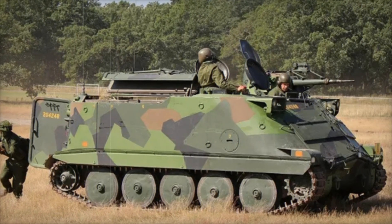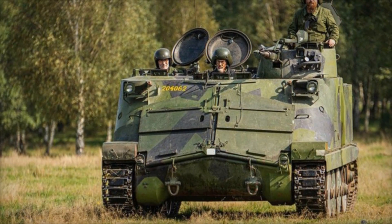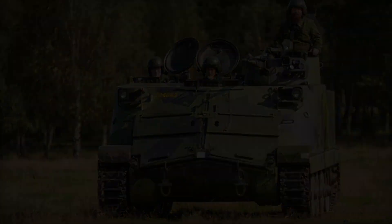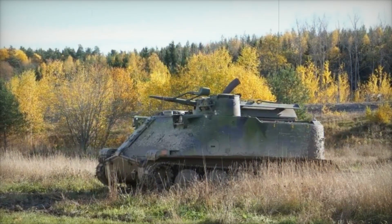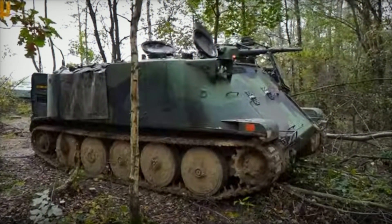In 2014, the PBV 302 was officially retired from the Swedish military. However, this didn't mean the end of its career — instead, Sweden began transferring some of its armored vehicles to other countries. Ukraine's military also received several hundred of these vehicles as part of military aid, marking an important step in strengthening Ukraine's defense amid the ongoing conflict.